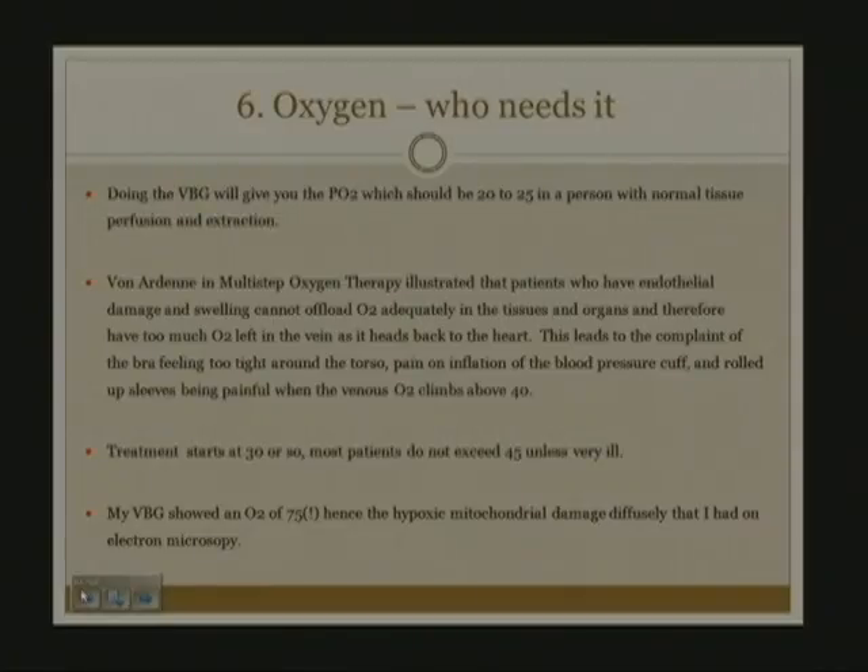Number six: the use of oxygen. Who needs oxygen? You do a venous blood gas, which will give you the partial pressure of oxygen. Normally it is 20 to 25 in a person with normal tissue perfusion and extraction.